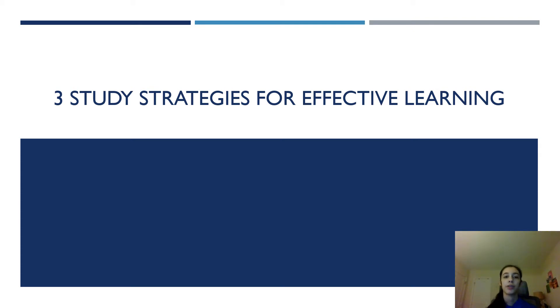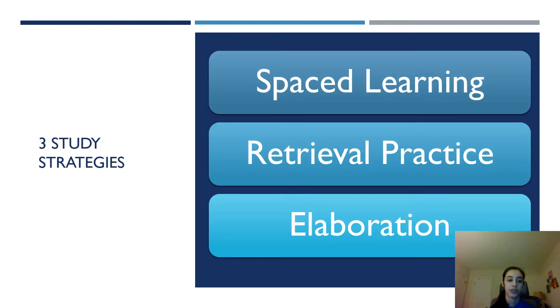Hi everyone. Today I'm going to talk about three study strategies for effective learning. This is just an overview of the three study strategies I'm going to talk about today, and there are spaced learning, retrieval practice, and elaboration.